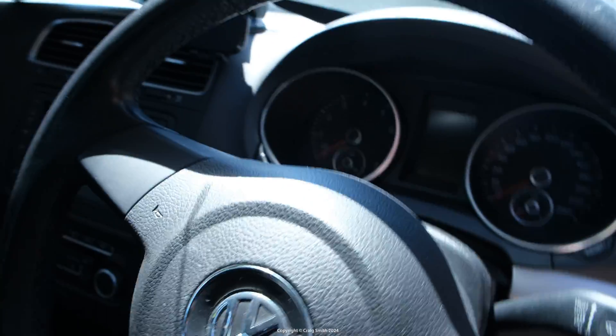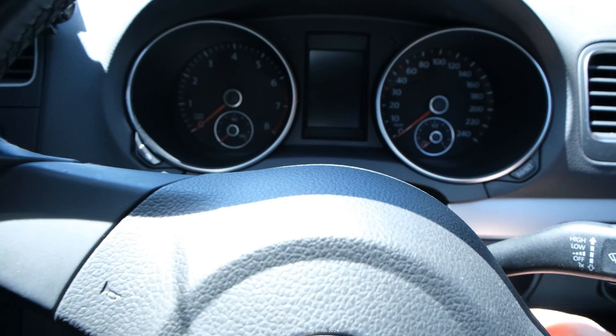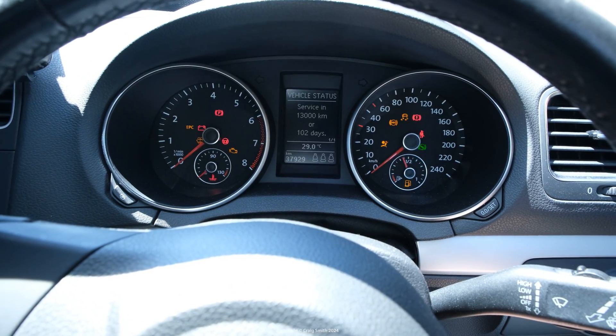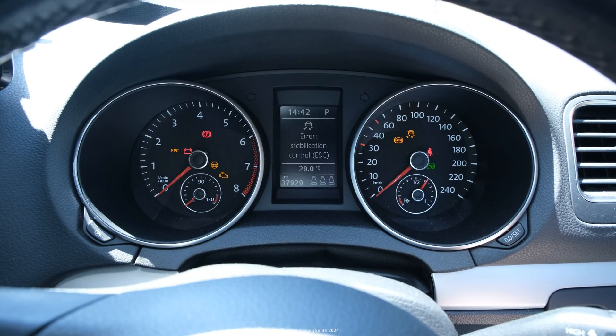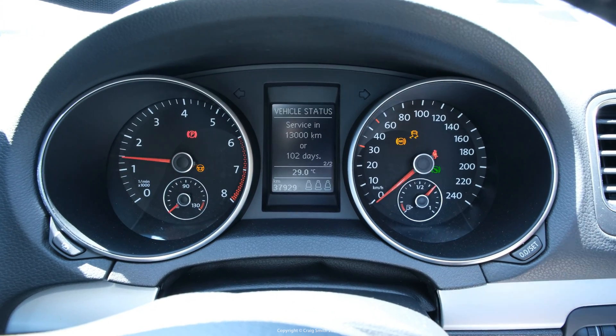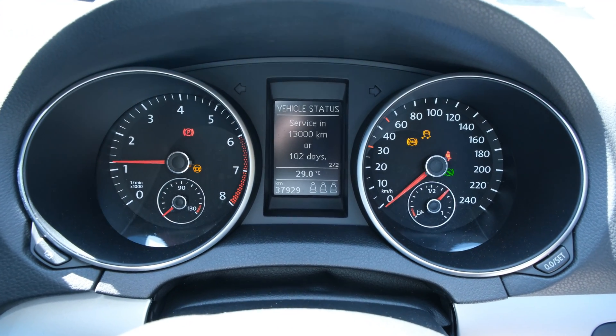On this car it's been a bit intermittent. Sometimes it made an error chime and a message, other times it just disappears. When it did come up, we were getting something relating to the stability control or the ABS system.